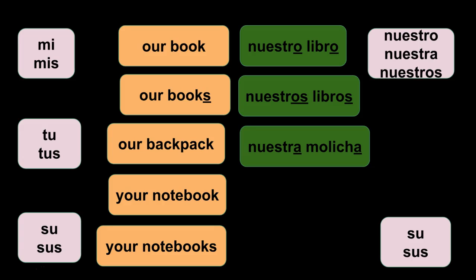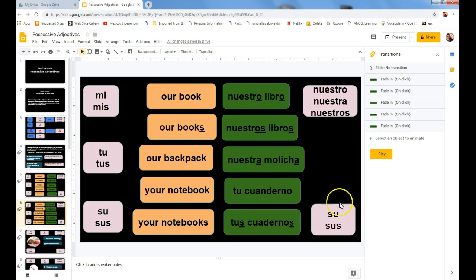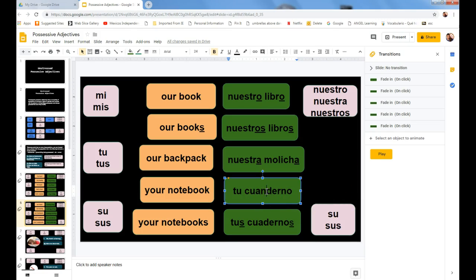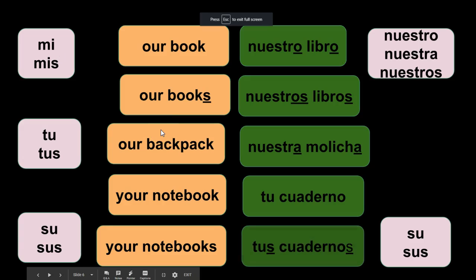Our backpack is 'nuestra mochila' because mochila is feminine, so you need nuestra. Hopefully this helps you understand it a little more — the more you practice, the more natural it becomes. So 'your notebook' is 'tu cuaderno' and 'your notebooks' is 'tus cuadernos.' The gender distinction only applies to nuestro or nuestra — all the other possessive adjectives only change for singular or plural.